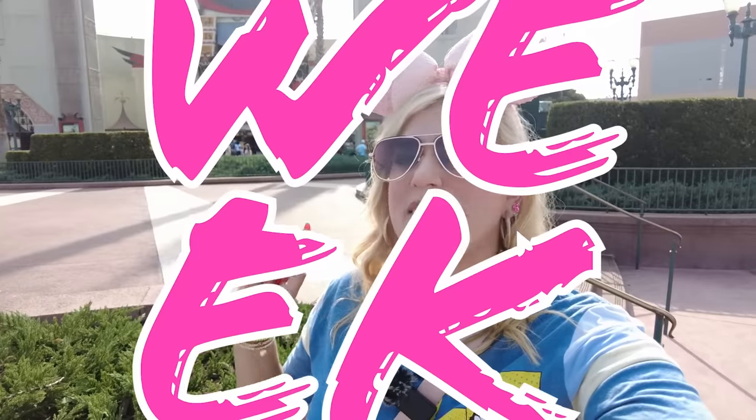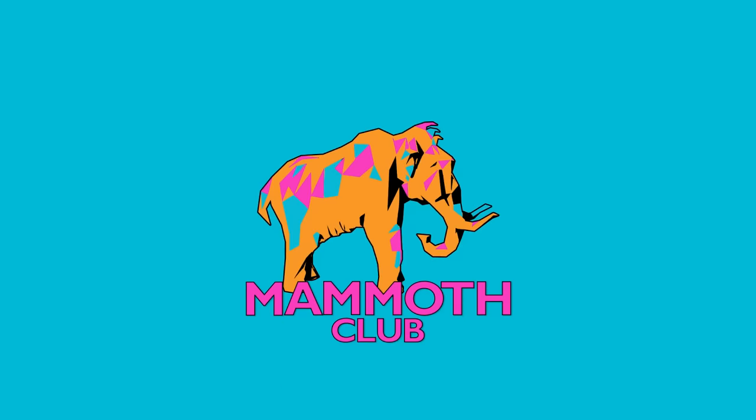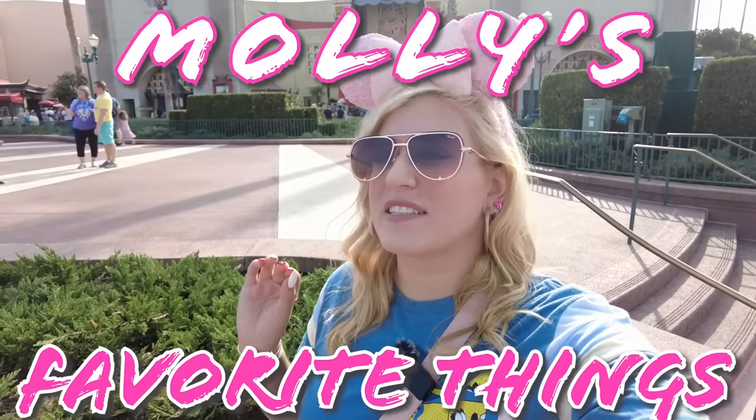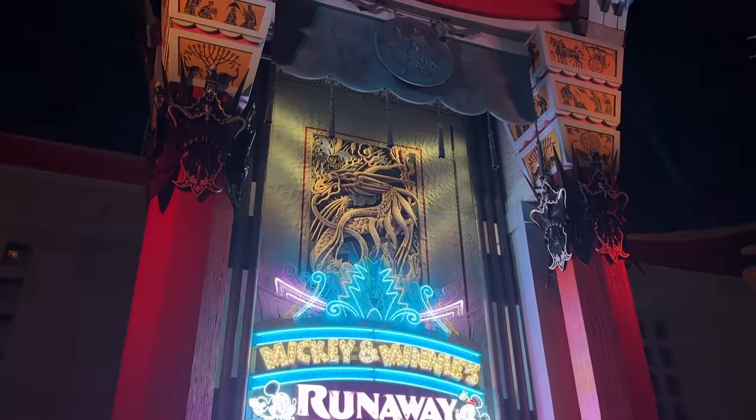I go to Disney World every single week, and these are my favorite things in Disney's Hollywood Studios. Hello friends, and welcome to another episode of Molly's Favorite Things. I'm lucky enough to visit the Disney and Universal Parks every single week for work, so I have accrued a lot of opinions and a lot of favorites.